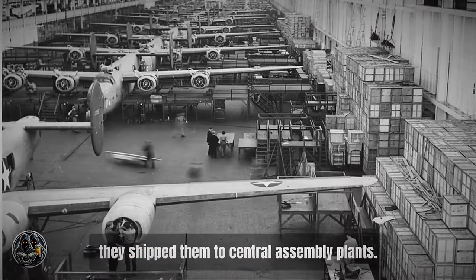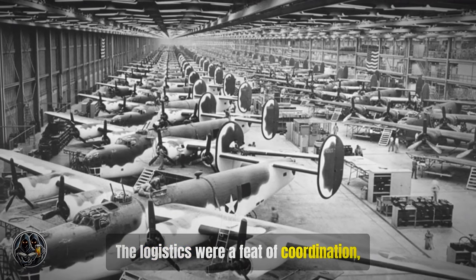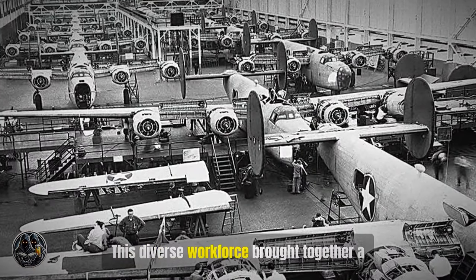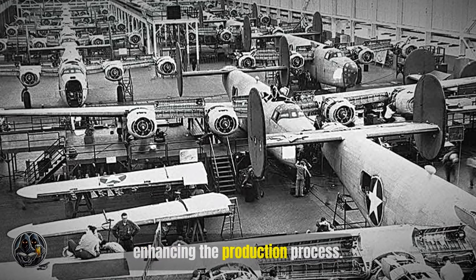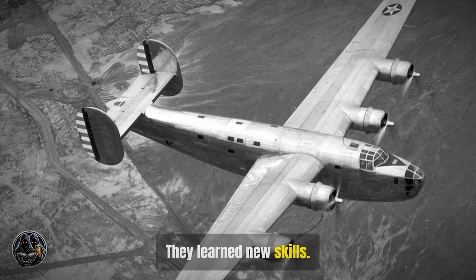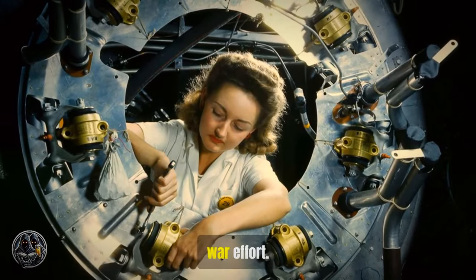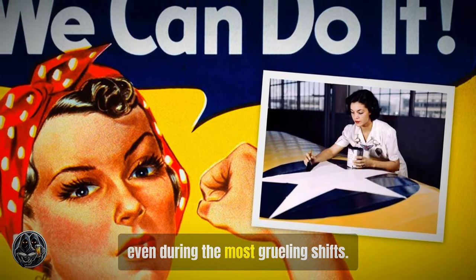Parts were shipped to central assembly plants, speeding up production in a feat of logistical coordination. The workforce was made up of men and women, many of whom had never worked in a factory before. They learned new skills, worked long hours, and training programs were established to quickly bring new workers up to speed. They knew they were contributing to the war effort, and this sense of purpose kept morale high even during the most grueling shifts.